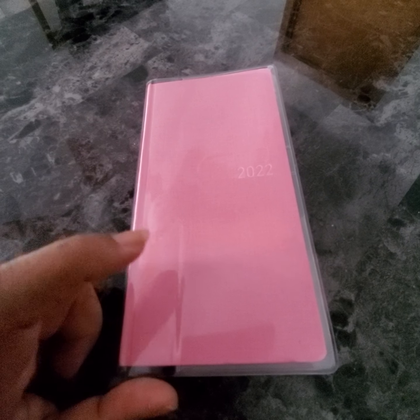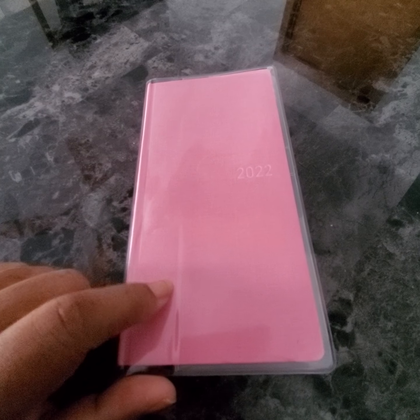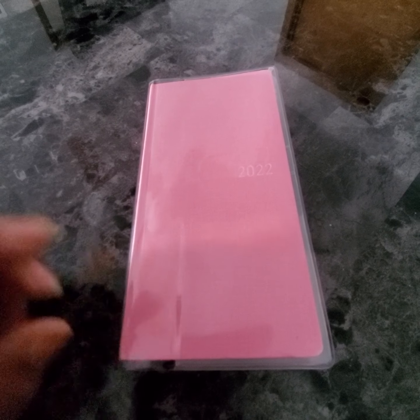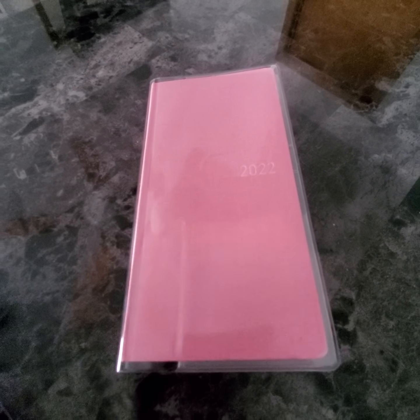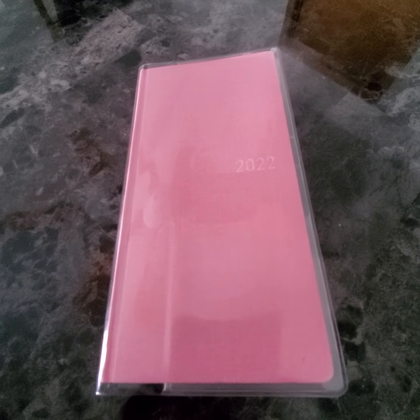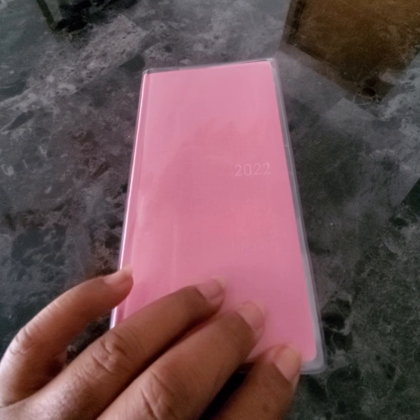So, I got a Hobonichi. I have a couple of these and I'm going to show you what I'm going to do with each one. I got them off of the Hobonichi Buy Sell Trade Group on Facebook, so they were at a real discounted price. I didn't want to pay for anything that I may not end up using or if it didn't work out. But anyways, I got this one — it's the Mega.